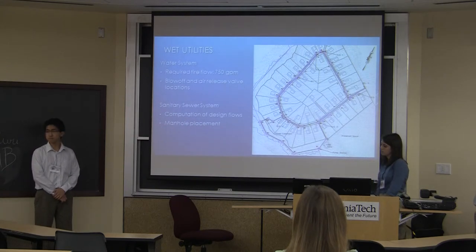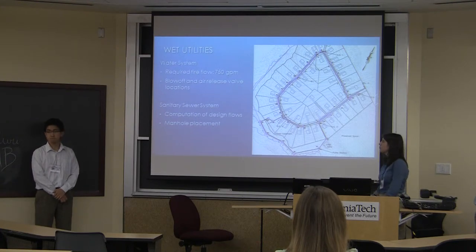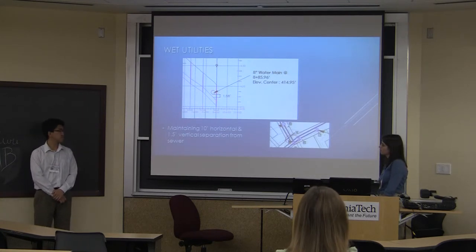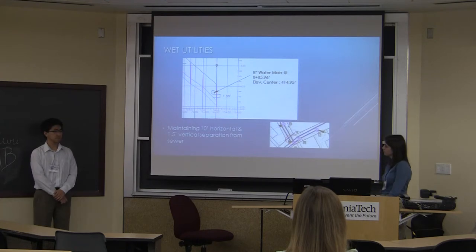Utilities provided quite a few design challenges. Our water line starts at the connection and runs in a loop along our road. It accommodates a required fire flow of 750 gallons per minute, so we decided to use an 8-inch diameter ductile iron pipe. Blow-off valves, air-release valves, and butterfly valves are placed at appropriate points along the water line. For our sanitary sewer system, we use 100 gallons per day per person with 4 people per home to compute a minimum required diameter of 8 inches. Manholes are placed at all horizontal changes in direction. The water main sits 1.88 feet above the sewer line, satisfying the 1.5-foot separation requirement.